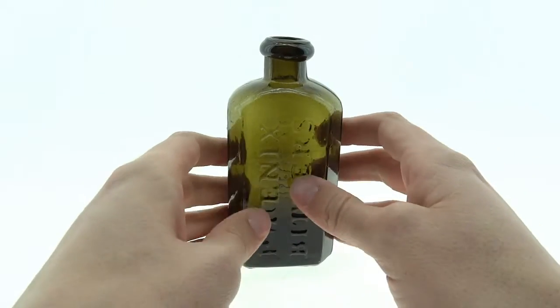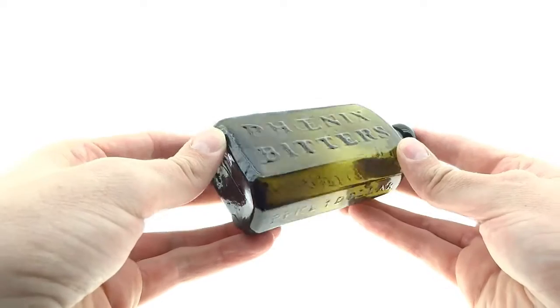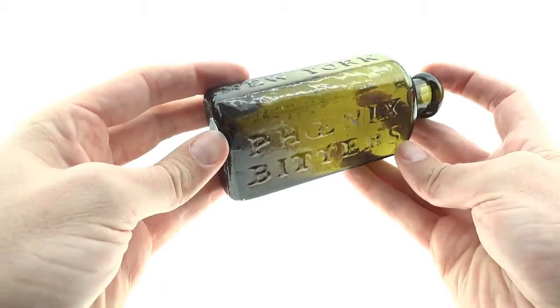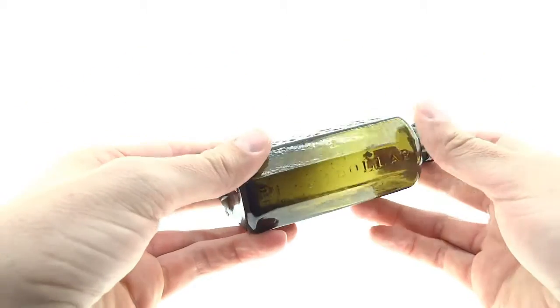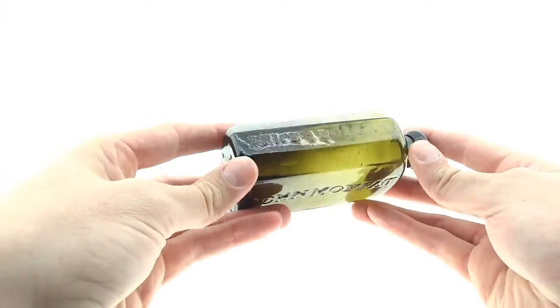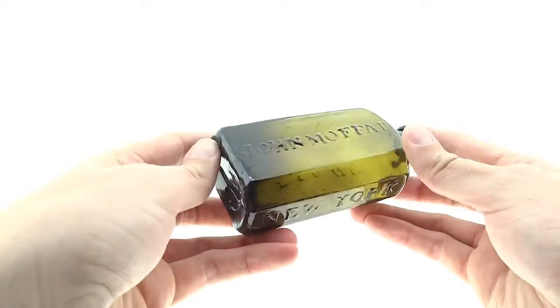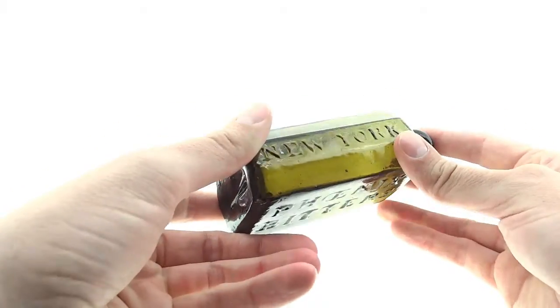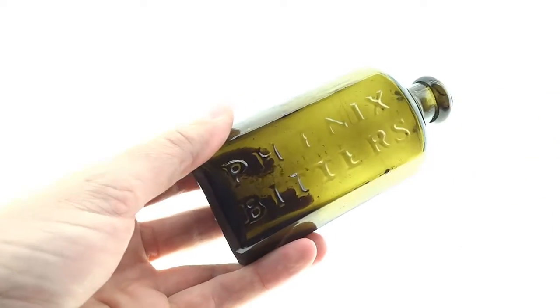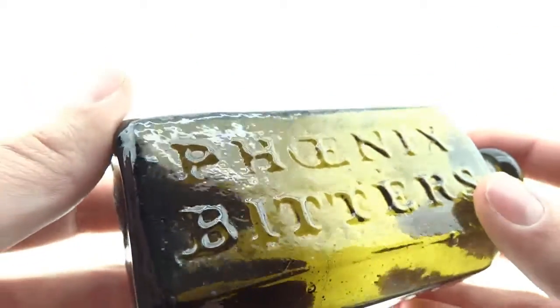Here is the Phoenix Bitters. This is one of a number of variants of this bottle. This one happens to be a little bit harder to find than some of the other variants. The real difference is in the way they spelled the dollar — they spelled it out: 'one dollar' versus the '$1' dollar sign.